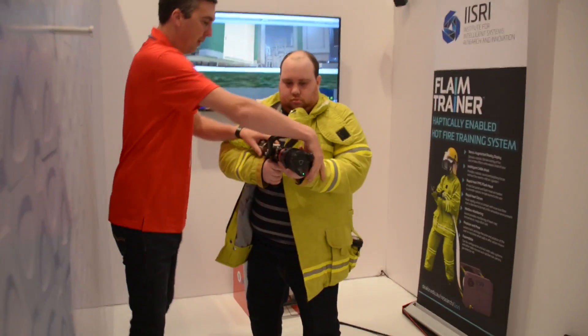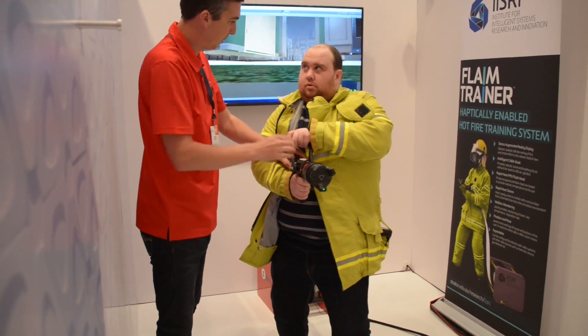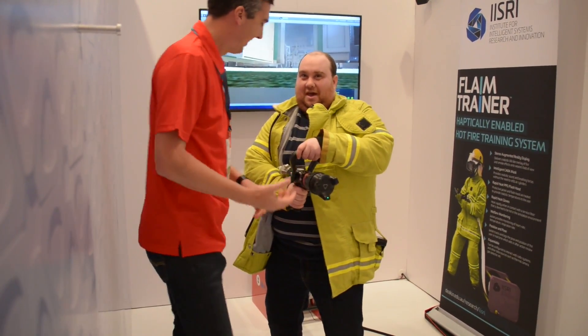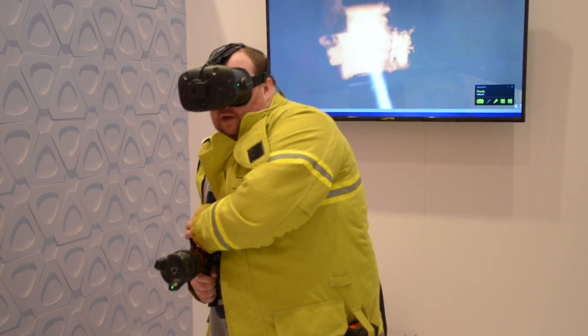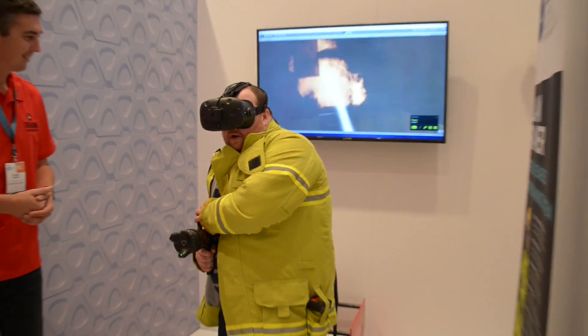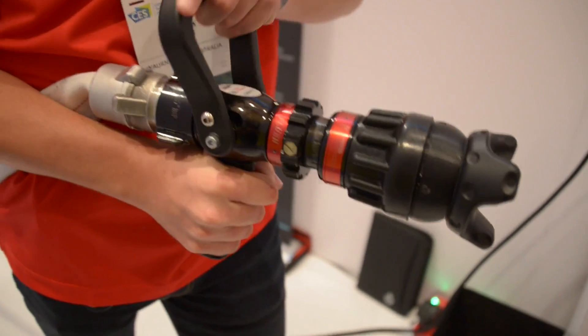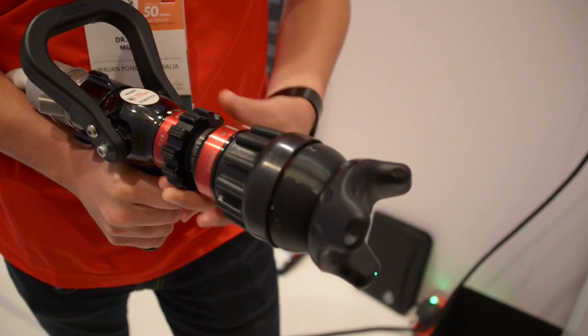We also got to try a training simulation meant for firefighters. You put on a haptic jacket that simulates a fireman's coat, which conveys heat as the fire in the room gets more intense. You're using a hose that's attached to a Vive tracker, so you can see and position the nozzle of the hose in real time.